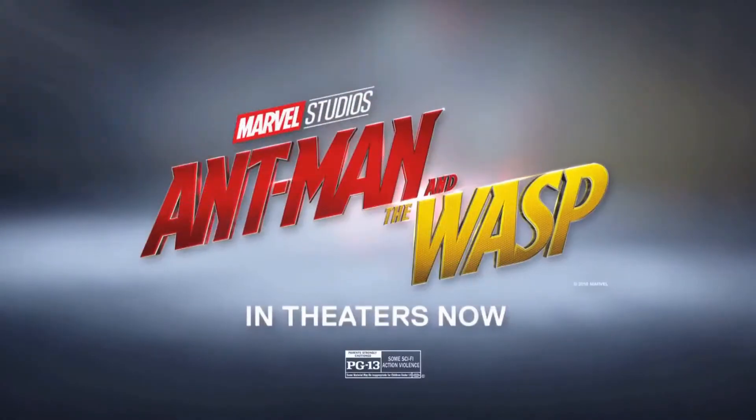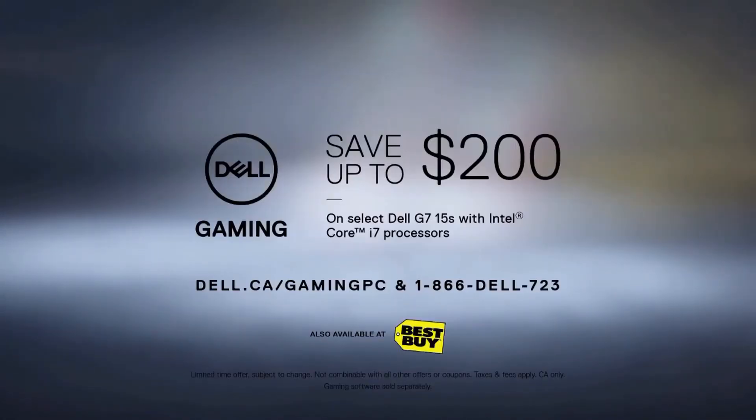The Dell G715. See Marvel Studios Ant-Man and the Wasp in theaters now. Get $200 off at Dell.ca.